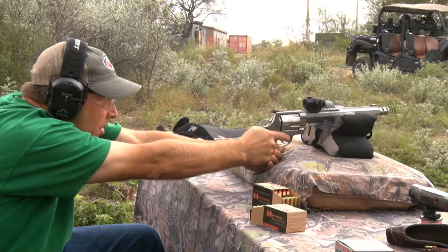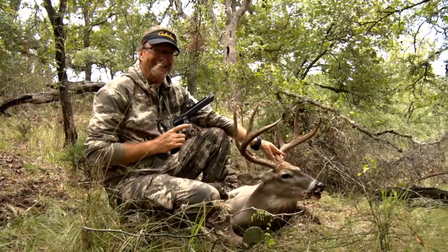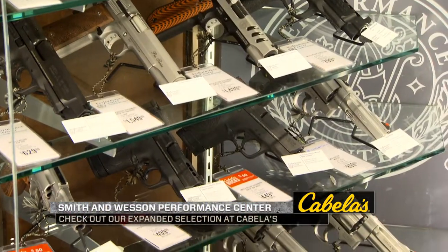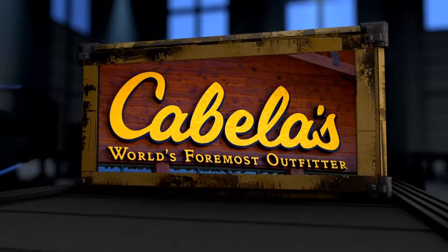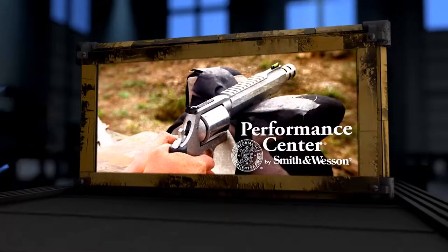I love seeing new people come into this and say, hey, I've done it with a rifle, I've done it with a bow, now I want to do it with a handgun. It takes a little bit of practice and you'll be out hunting and enjoying it too. Come check out the expanded Smith & Wesson Performance Center selection at a Cabela's near you. Performance when it matters most.